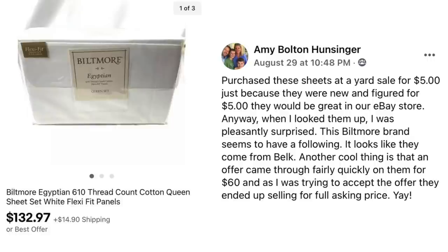Next up is Amy Bolton Hunsinger. She purchased sheets at a yard sale for $5 just because they were new and figured they'd be great in her eBay store. When she looked them up she was pleasantly surprised — the Biltmore brand seems to have a following, looks like they come from Belk. An offer came through fairly quickly for $60, but as she was trying to accept it they ended up selling for full asking price. Biltmore Egyptian 610 thread count cotton queen sheets — $5 sold for $132.97.